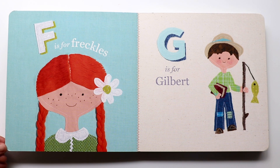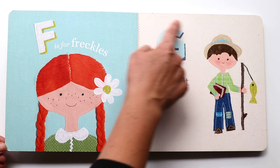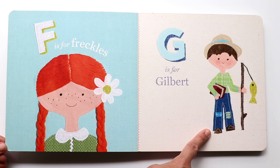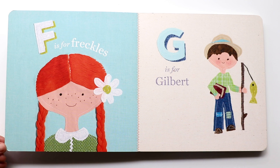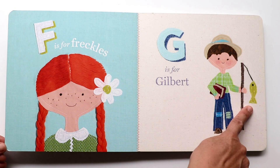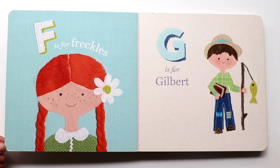The next letter is G. G makes a 'guh, guh, guh' sound. And G is for Gilbert. That's Gilbert right there — he's Ann's friend. Wow, he's holding a fishing pole with a fish on it. That's so cool.